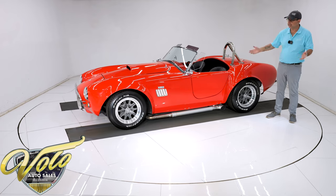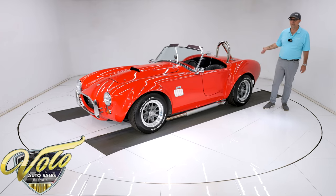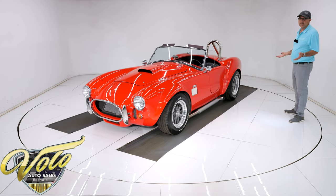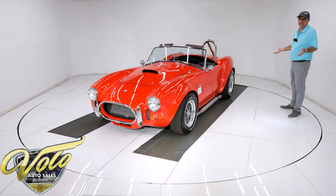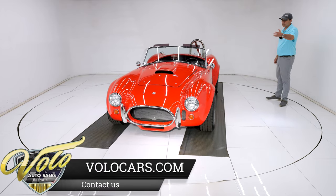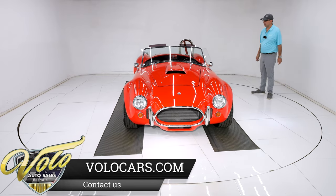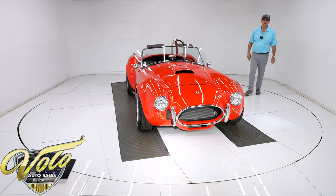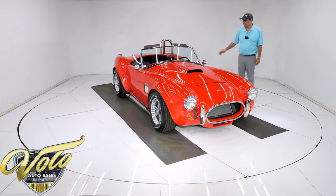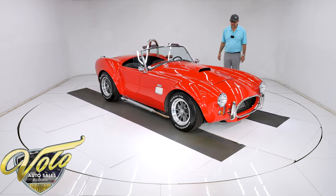Again, it all looks brand new — disc brakes in front, drums in back, all the lines, hoses, and brakes themselves were new when they built the car. The fuel system is new; it looks like an aluminum or stainless tank. Underneath, this car literally looks new because it practically is. Looking up at the motor, it's spotless — every component, the freeze plugs, they all look brand new. It has a five-speed manual transmission and a custom-made driveshaft — it's so short, it's the shortest driveshaft you'll ever see.